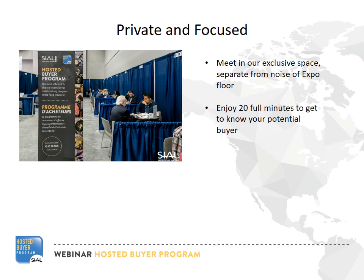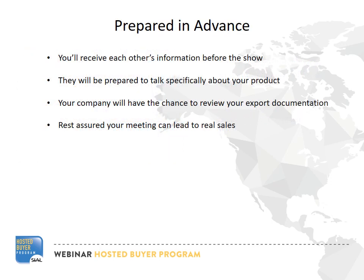With the Hosted Buyer Program, you can take a break from the bustle of the Expo floor and focus on the sale you're working on. No distractions. No missed connections. More importantly, you and the buyer you're meeting will be prepared to discuss specifics. We can help you prepare before the show to ensure you are ready to export. This means no wasted time.